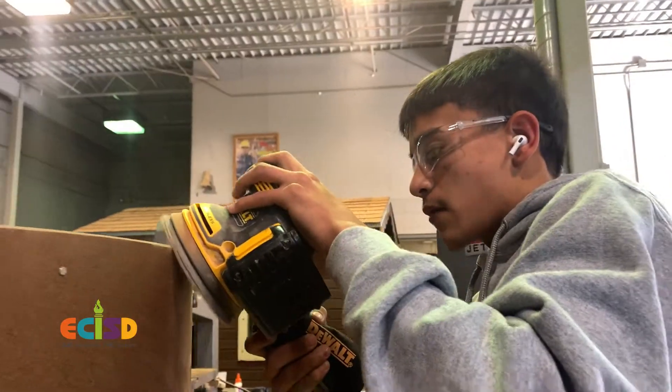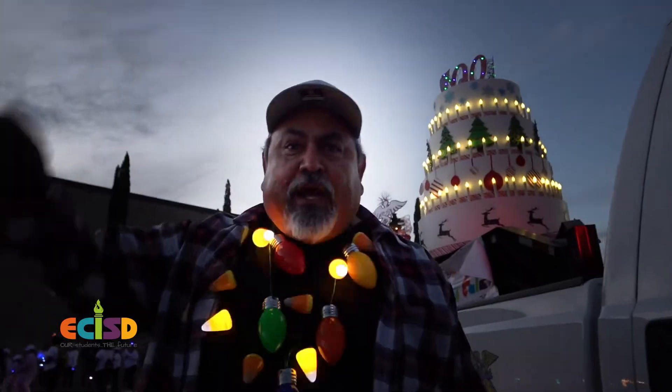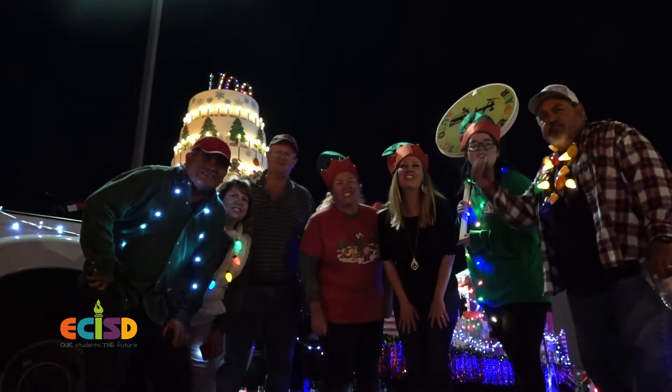I'm pretty excited just to see how it's going to turn out. I can say I helped build that and did it for a year. Are you ready for some Christmas? It's showtime!